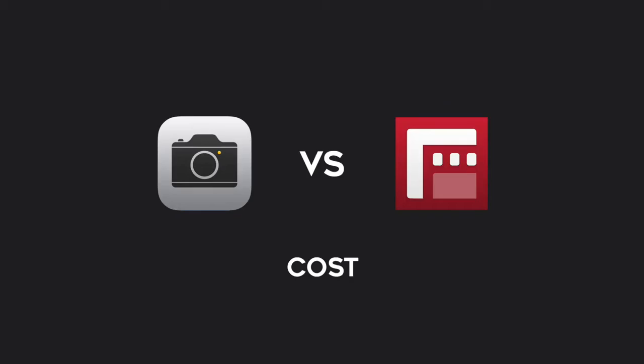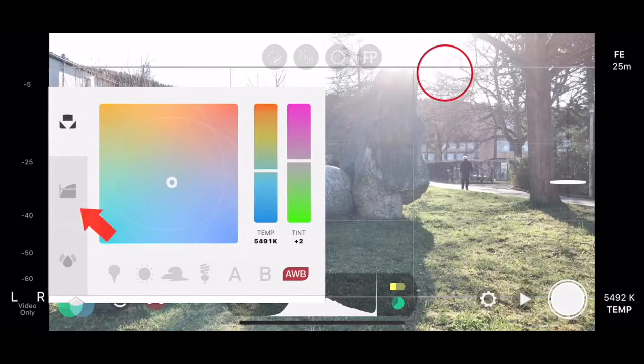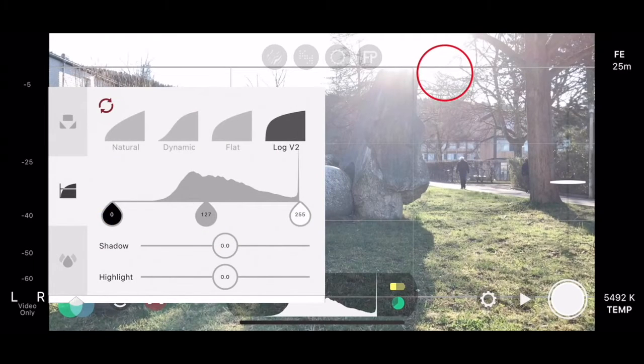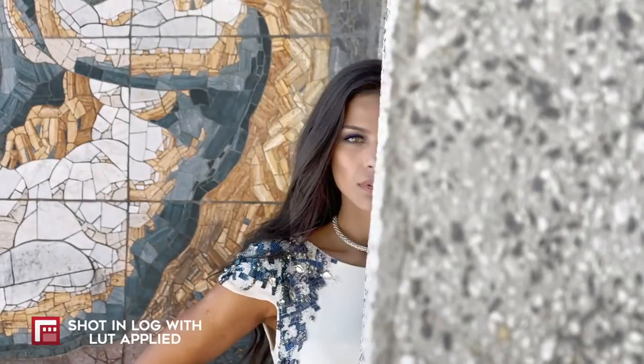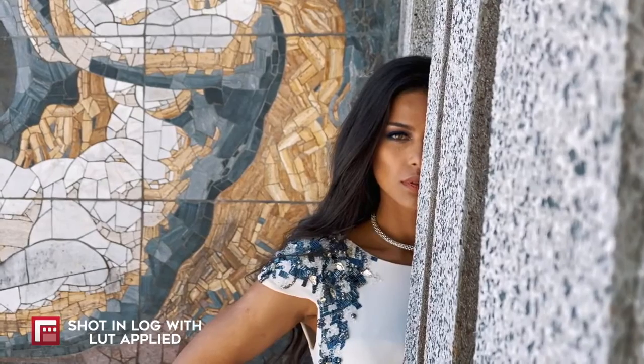Now that we've gone through the similarities, let's look at the differences. Cost: if you own an iPhone, obviously the standard camera comes free. If you consider getting Filmic Pro, you will have to make a one-time payment of $14.99. Keep in mind that there is an optional in-app purchase for $9.99, which allows you to film in log, giving you more dynamic range and more flexibility when color grading. So if you've already bought Filmic Pro, I think it's worth getting the cinematographer's kit.